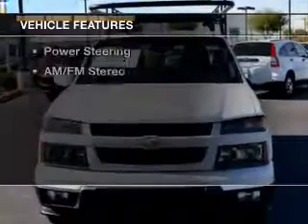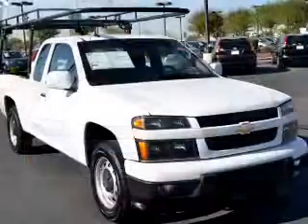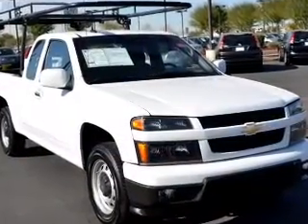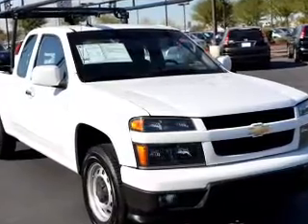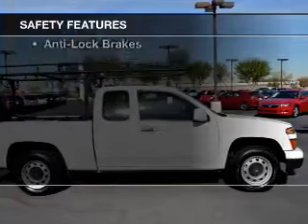The features include internet connectivity, Bluetooth connectivity, an adjustable tilt steering wheel, cruise control, privacy glass, air conditioning, power steering, and AM-FM stereo. Safety was made a priority with these features.